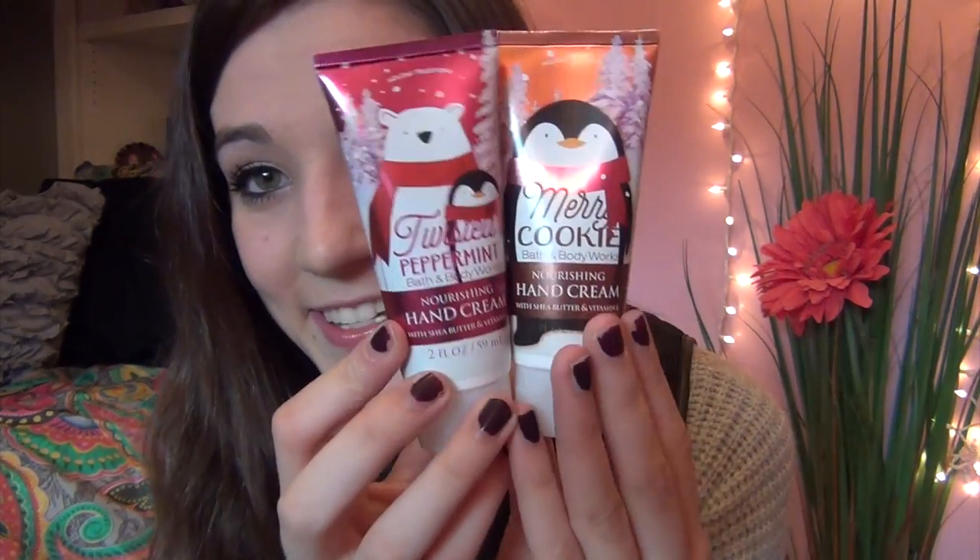I got a travel-size lotion and shower gel — I'm going to give some of these as gifts. The first is French lavender and honey body wash, and then a sweet pea lotion. I also got a full-size lotion in winter candy apple, which is probably one of my favorite holiday scents. And the last things were two little hand creams: twisted peppermint and merry cookie. The packaging is so cute with the little animals.